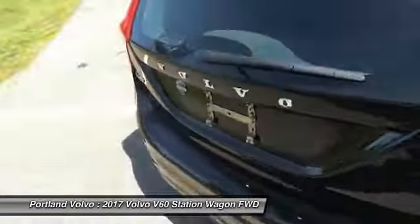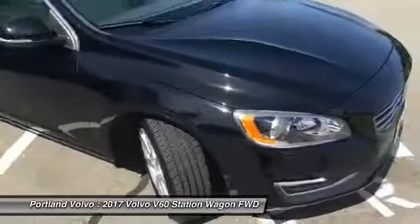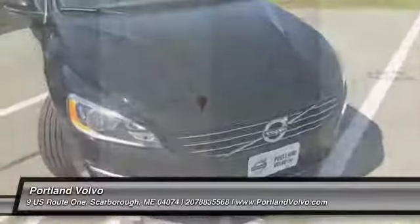If you have any more questions about this beautiful V60 or any of the other great new or used vehicles here at Portland Volvo, please give us a call at 207-883-5568. You can find us on the web at PortlandVolvo.com, or come by and see me for a test drive.